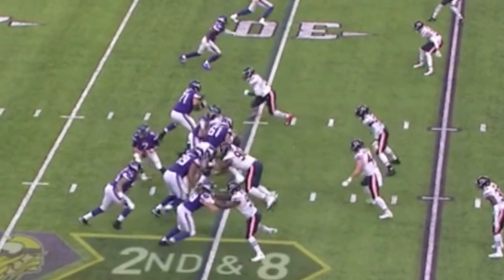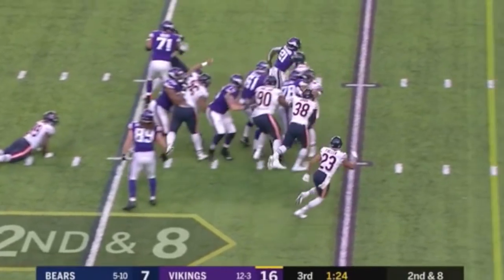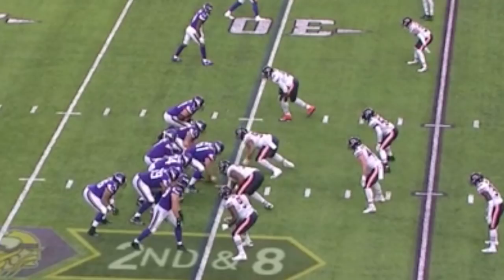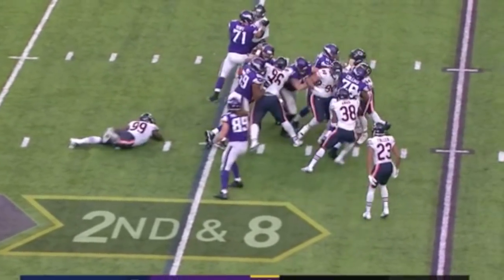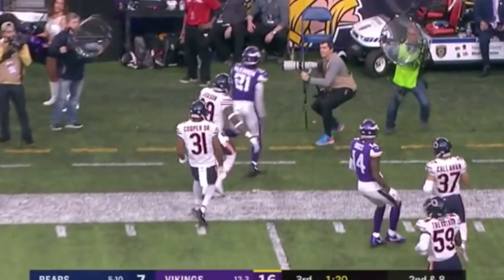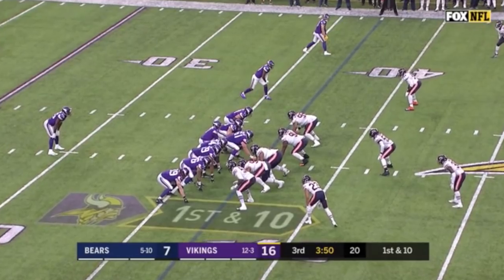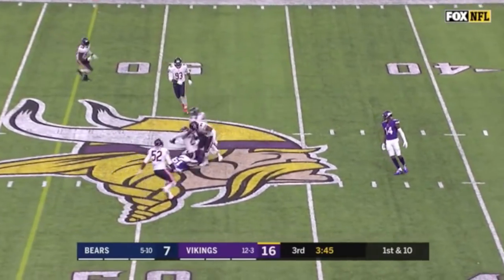Realistically, this offense isn't going to change much just because of the success of this new jumbo set. However, I can't stress enough the importance of putting another package on tape for an opposing defense to account for. Teams only get so much time during the week for film and practice, and adding another piece to the puzzle is going to make a huge difference. Unlike most teams who run this jumbo set, Shurmur was wise to work in a few play-action passes once he established the run — completing every pass attempt Collins was on the field for, including Stephon Diggs' TD reception.